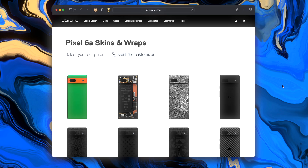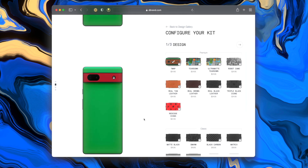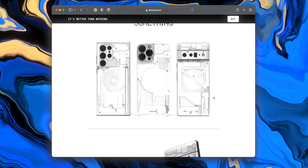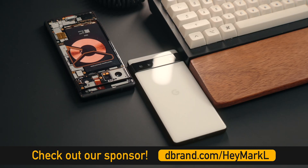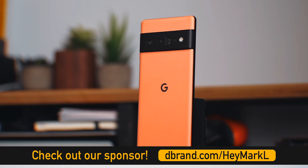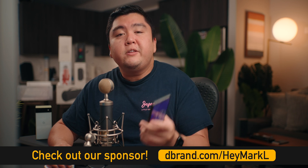Before we check out Android 13 on the Pixel 6, you should check out channel sponsor dbrand, who just created some pretty neat skins for the Pixel 6, including the Teenage Mutant Ninja Pixel skins — which you might be familiar with if you grew up in the late 80s and 90s. Or maybe you want something more techie with the something skins, which is probably the coolest skin they have besides the teardown skin I have on my Pixel 6. Check out dbrand at dbrand.com/HeyMarkL or click the first link below.